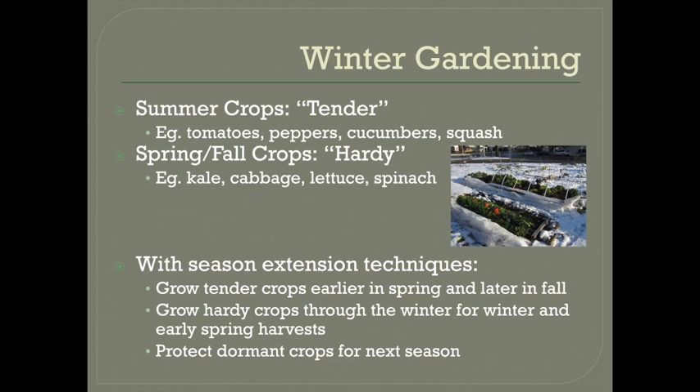Alright, time to switch gears to season extension. I hope by now you have a general understanding of what the summer crops are versus the spring and fall crops — your classic summertime crops like tomatoes, peppers, cucumber, squash, all the crops that really thrive in warm weather. These crops are called the tender crops because even the lightest frost or freeze can injure or kill them. You will not be able to extend the season of these crops for too long without a heat source.